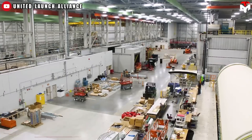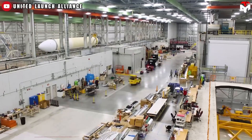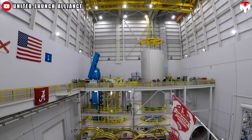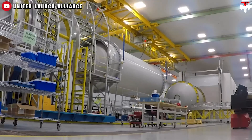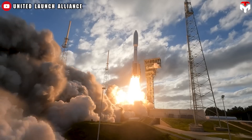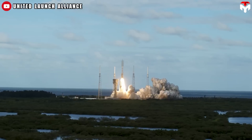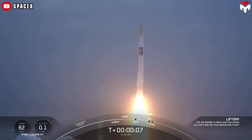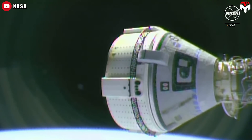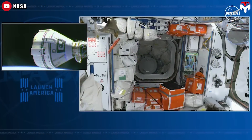In 2014, ULA began developing the Vulcan rocket, largely to compete with SpaceX's Falcon 9 and to comply with a congressional requirement to stop using the Russian-made RD-180 engine that powers the Atlas V. Thanks to that, the Pentagon can maintain redundancy with two viable launch providers to ensure assured access to space.